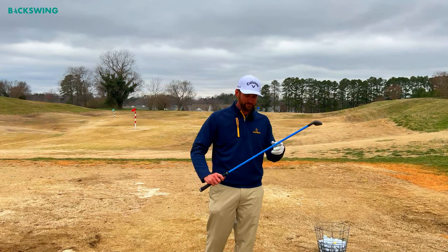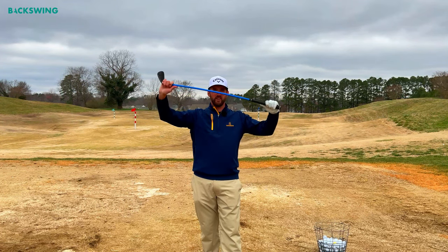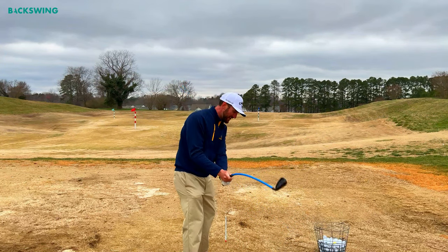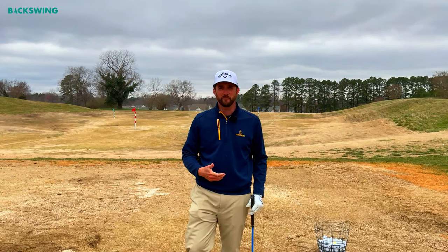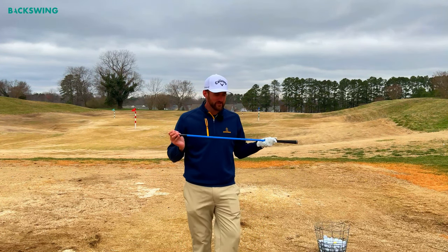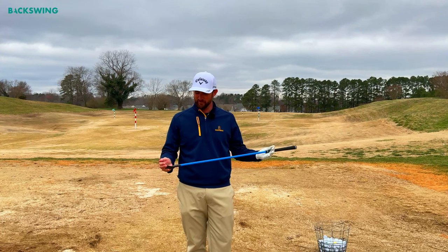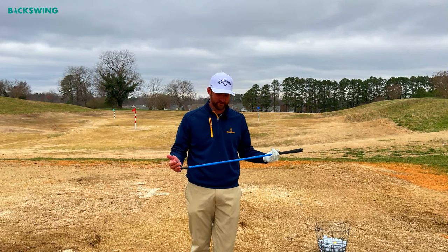This is a very flimsy club — the shaft can bend very easily. If I start snatching this club around, it's going to feel really wobbly, which basically forces me into good tempo. The best part is I can actually hit golf balls using this training aid. I've put it in a few people's hands and it's been very eye-opening to them — the difference this club makes in their ball striking.